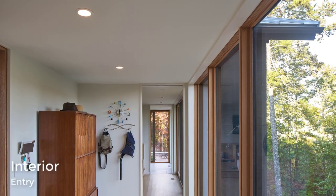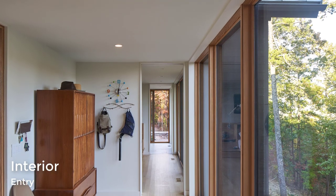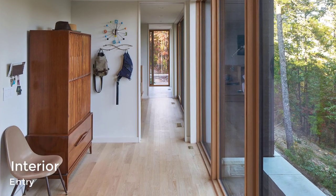Inside the home, large floor-to-ceiling windows frame views of the trees and create an abundance of natural light for the hallways.